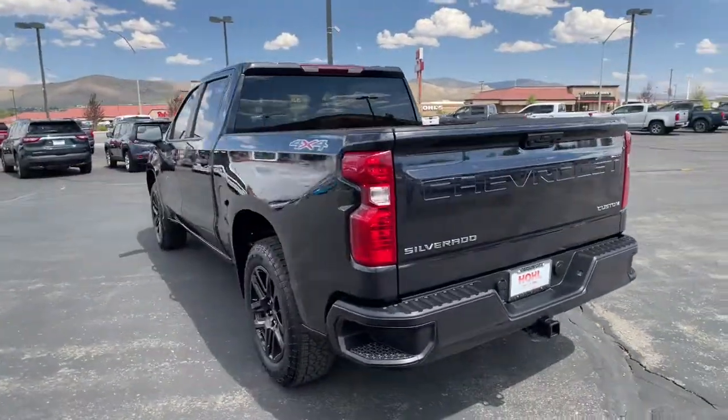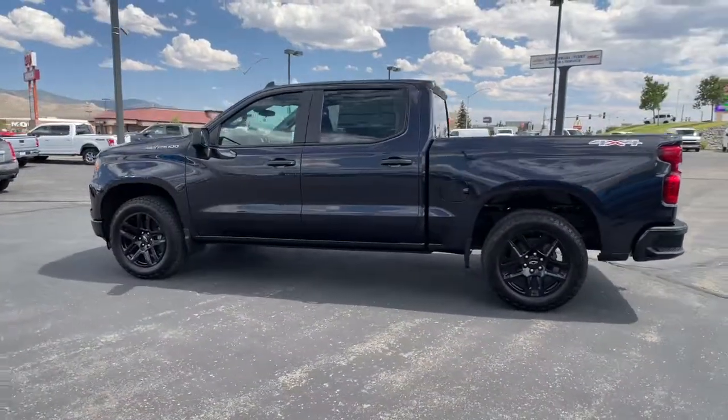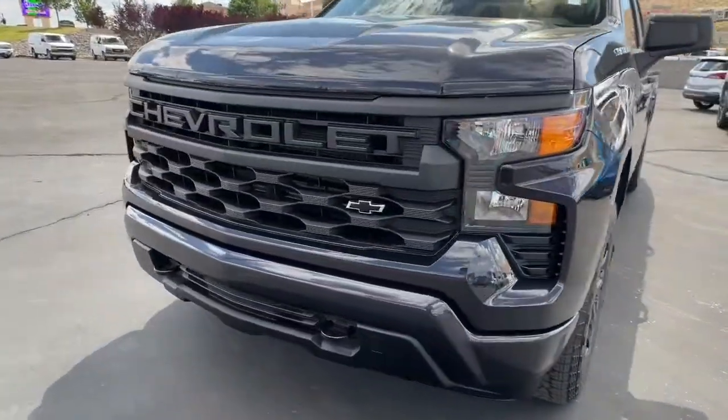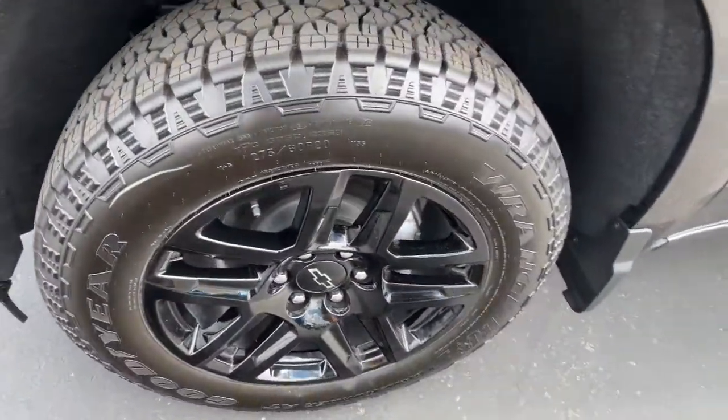These are just some of the great options this vehicle comes with: keyless entry, power driver seat, electronic stability control, aluminum wheels, intermittent wipers, tire pressure monitoring system, trip computer, power windows, four-wheel disc brakes, and power steering.